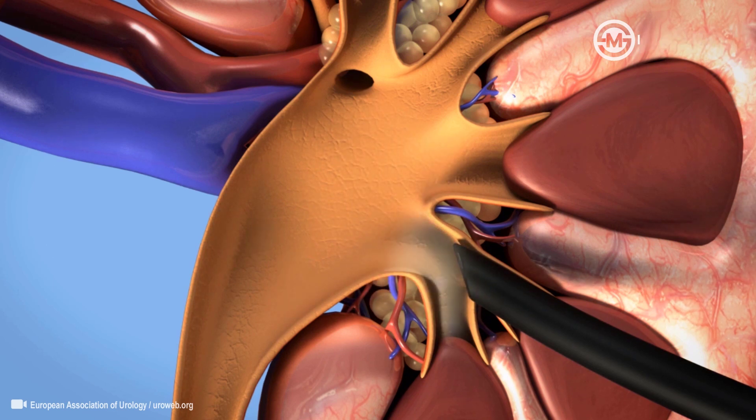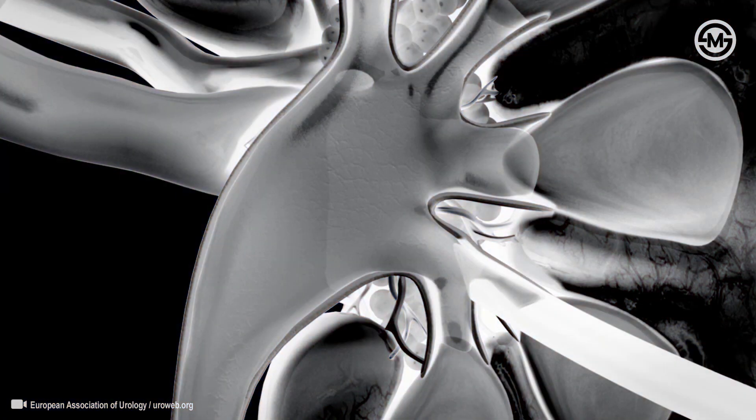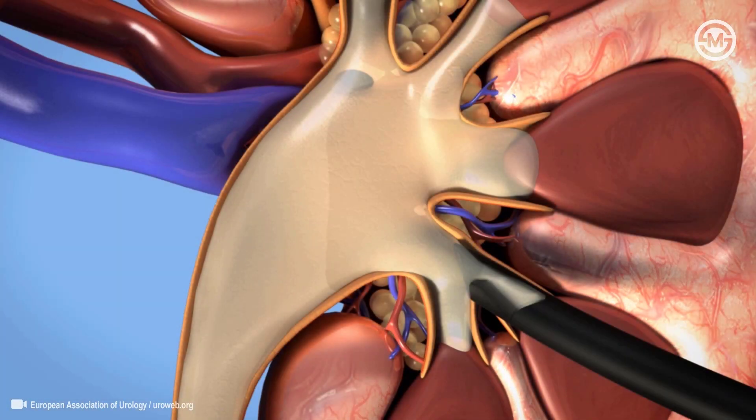After removal of all the stones, your surgeon will perform a contrast study. When there is good passage of contrast material to the bladder, this means that the ureter is also stone-free.